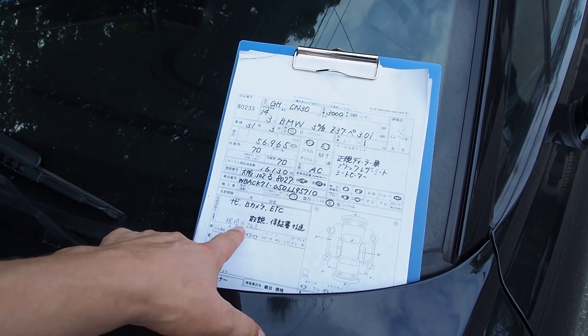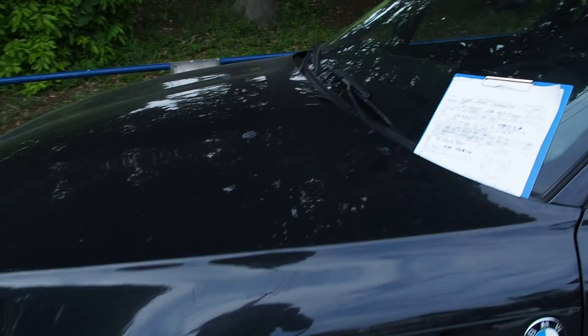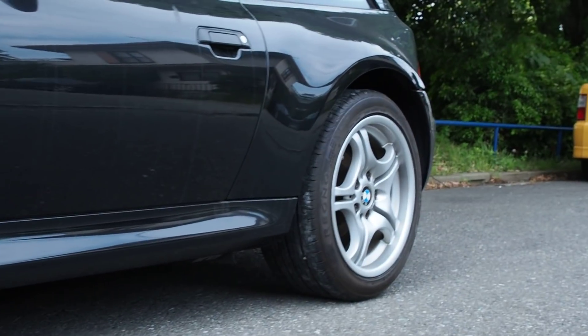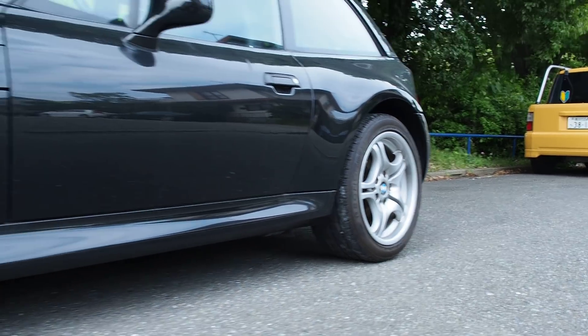It says aftermarket wheels on it — that's kind of like limited spec wheels, but they are the M wheels. Not the same as the M Coupe wheels though, because the M Coupe wheels are really wide — these are like an extra 2 or 3 inches deeper but the same design.